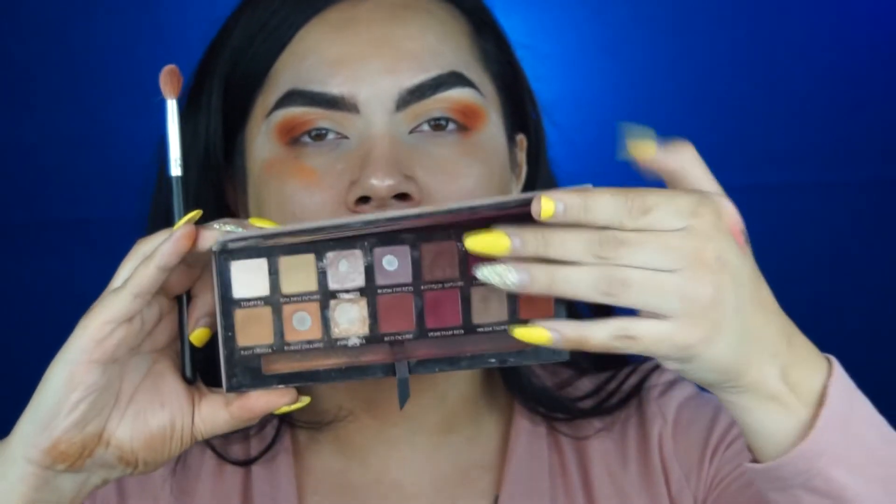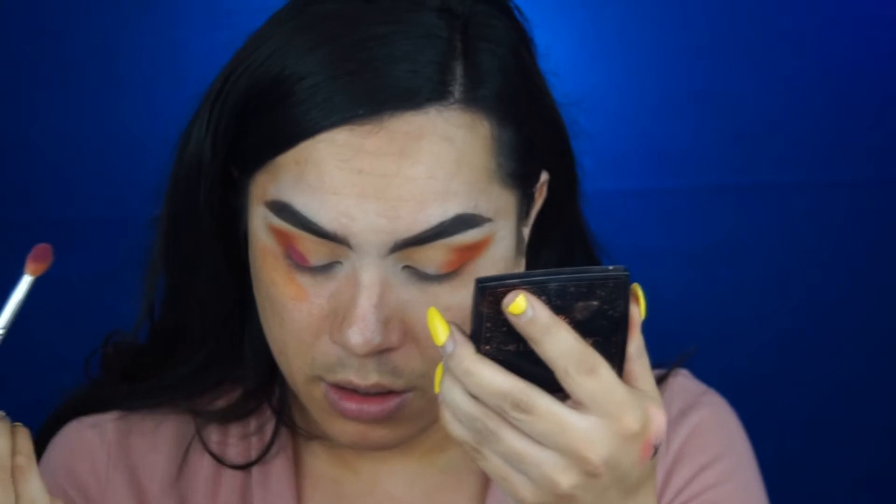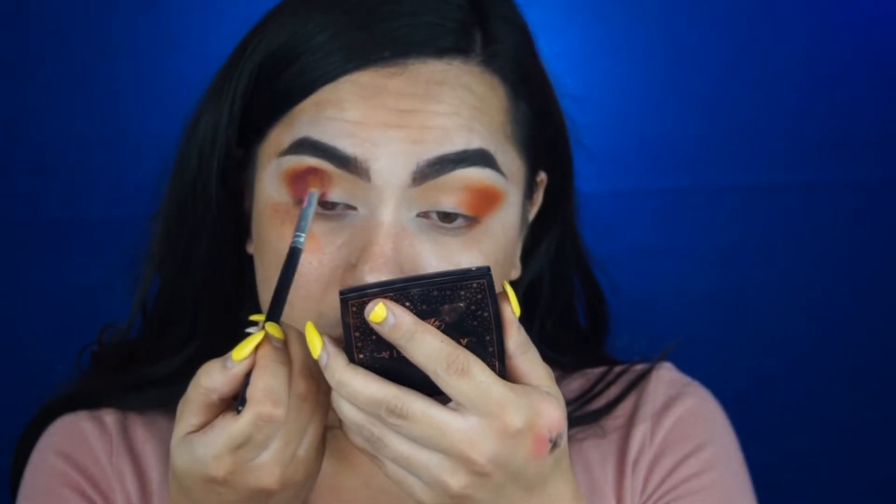I'm going into the Anastasia Beverly Hills Modern Renaissance palette and using the shade Love Letter. We're going to bring this even closer and into the crease. Then I'm going to take my blending brush and just blend.